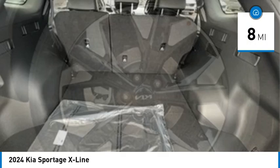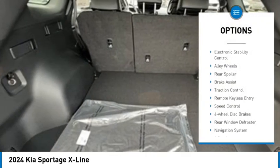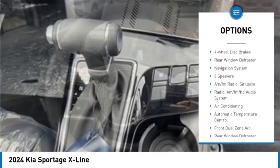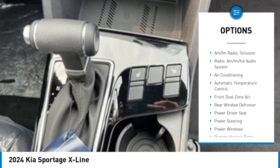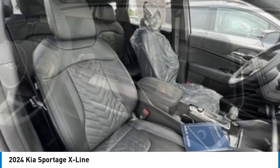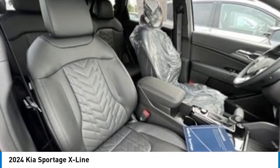Here are some of this vehicle's great options: rain-sensing wipers, electronic stability control, alloy wheels, rear spoiler, brake assist, traction control, remote keyless entry, speed control, four-wheel disc brakes, and rear window defroster.